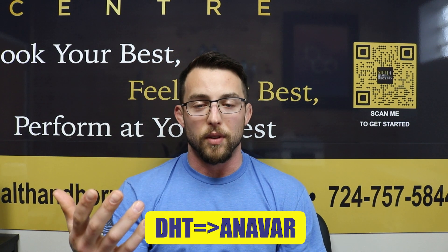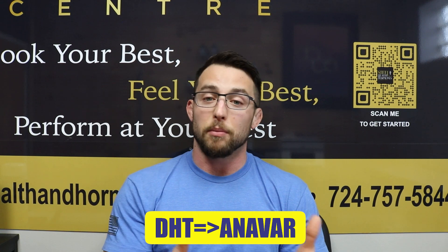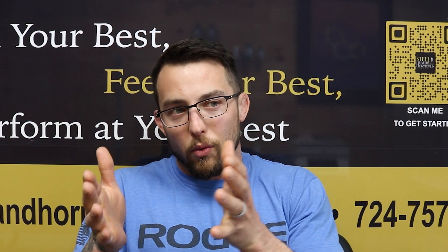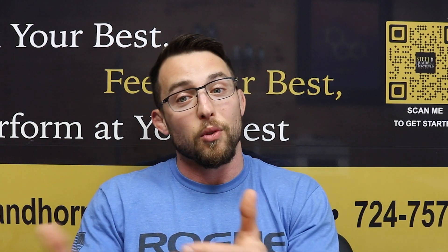Much like Anavar, which is a derivative of DHT, it has some special properties that are similar to Anavar but also outside of Anavar. If you're interested in that, I did a video — I'll link that at the very end. Let's talk about what this DHT derivative doesn't do and then what it does do.